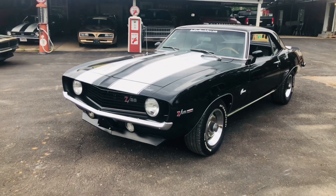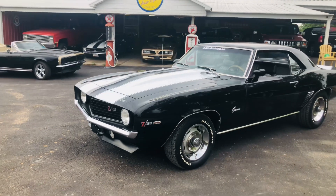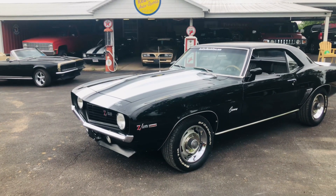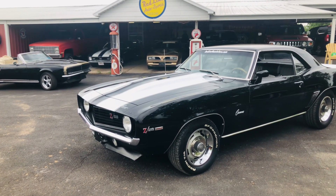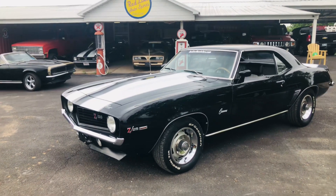Hey everybody, this is our 1969 X44 Camaro. It has Z28 emblems but it's a plain jane X44. It has a super nice, beautiful underneath — really beautiful, slick code 10-10 Tuxedo Black.